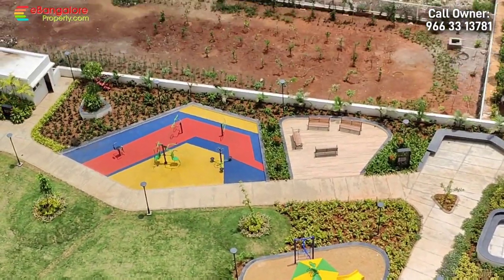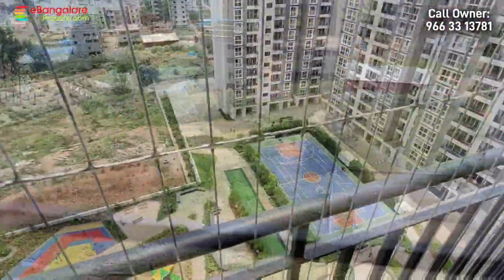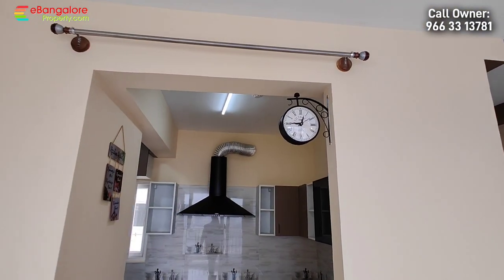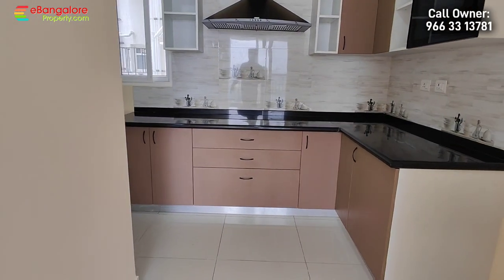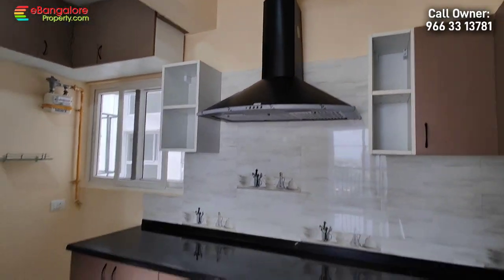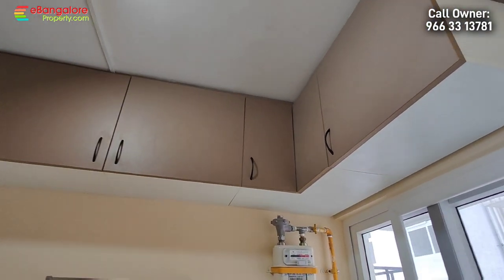Modular kitchen is there. Wardrobes in the bedroom and study table — it's all done in the apartment along with spotlights, fancy lights, and three fans. Two 15-litre geysers by Faber brand. In the kitchen you get a high-end LeafPure RO water filter, and a 3D top-end Faber chimney. Both chimney and water filter come with one-year AMC, which has been taken recently by the seller.